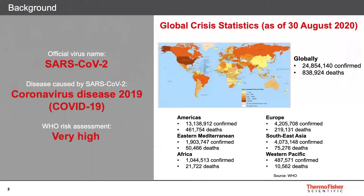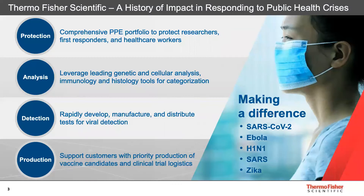As you know, SARS-CoV-2 has rapidly spread around the world. We know how important it is to better understand the associated disease COVID-19 and our susceptibility to it, as well as identify suitable therapies and develop a vaccine. Thermo Fisher Scientific has a history in responding to public health crises. We work hard to make a difference during not just this SARS-CoV-2 crisis, but also during Ebola, H1N1, SARS-CoV-2, and Zika.